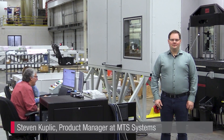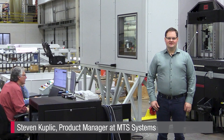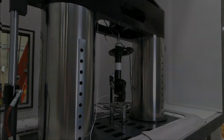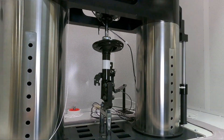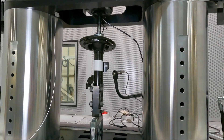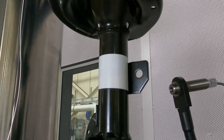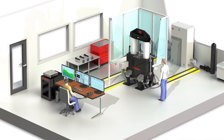Hi, I'm Stephen Kuplek, Product Manager at MTS Systems, and I'm here on our manufacturing floor to introduce the new Model 853 Damper NVH Test System, a first-of-its-kind system purpose-engineered for investigating the full spectrum of damper NVH phenomena in the lab.